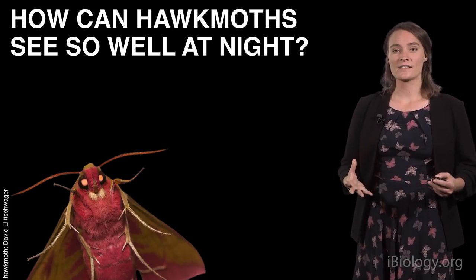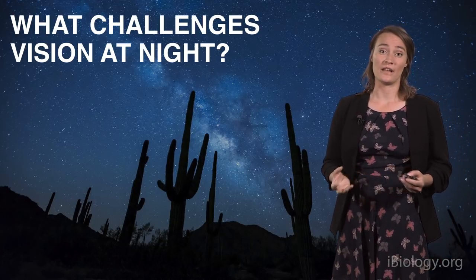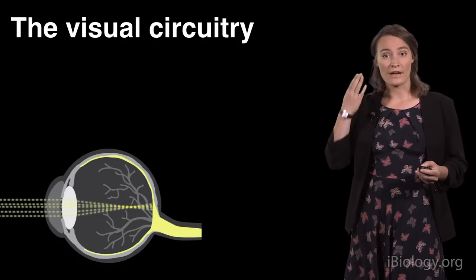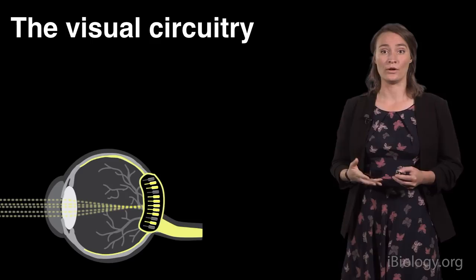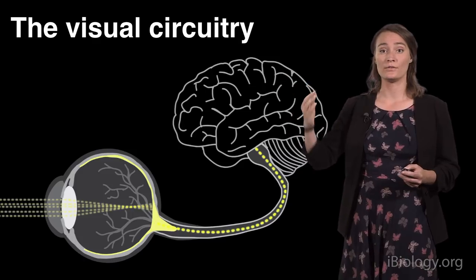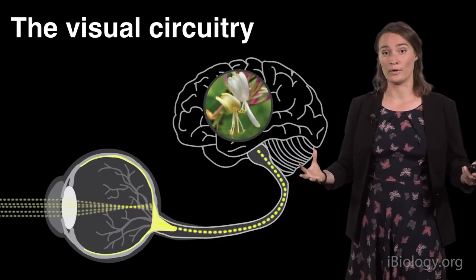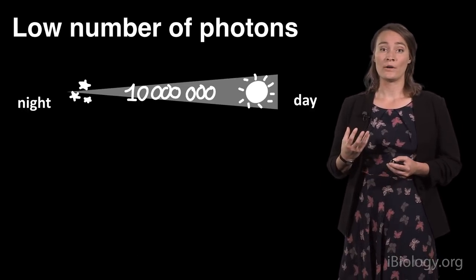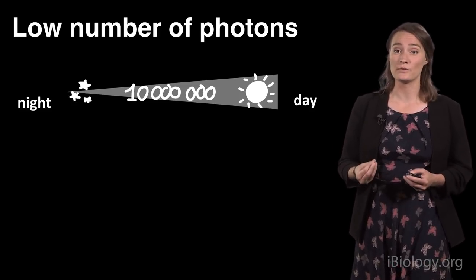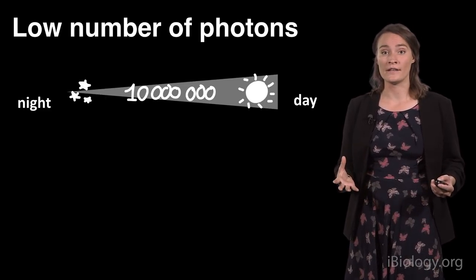Before we get there, we first have to understand: why is it actually so hard to see at night? It all starts with light. In order to see something, light particles — or photons — have to arrive at the eye, and they're picked up by neurons called photoreceptors. These photoreceptors detect the photons and send information about the light to the brain. In the brain, the information is further processed and an image of the outer world can be reconstructed. The problem with vision at night is the low abundance of photons — the fuel of vision. There can be up to 10 million times fewer photons during a starry night than a sunny day.